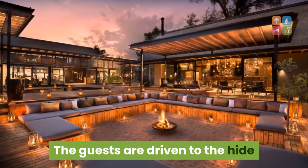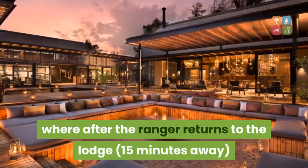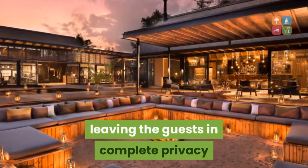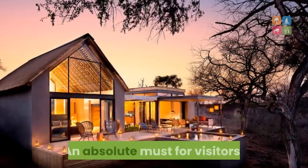The guests are driven to the hide after dinner and in for the night, whereafter the ranger returns to the lodge 15 minutes away, leaving the guests in complete privacy to spend a night under the stars. An absolute must for visitors.